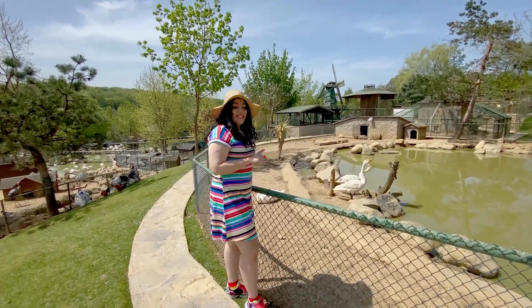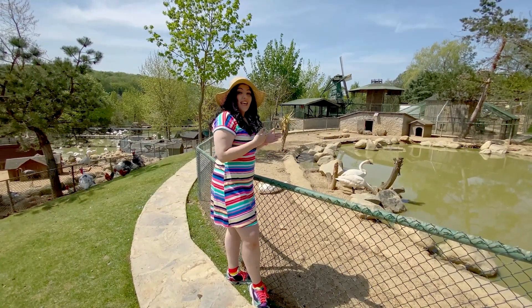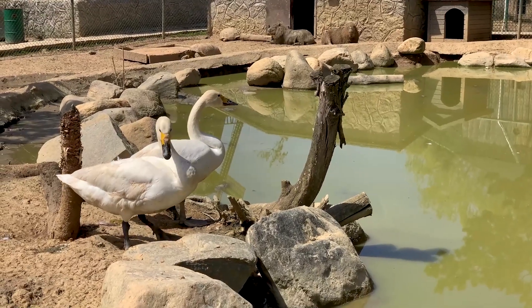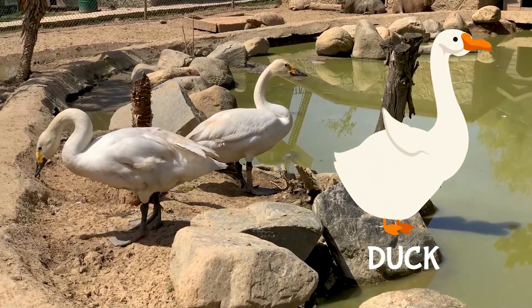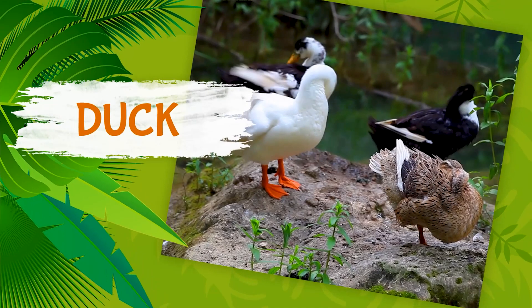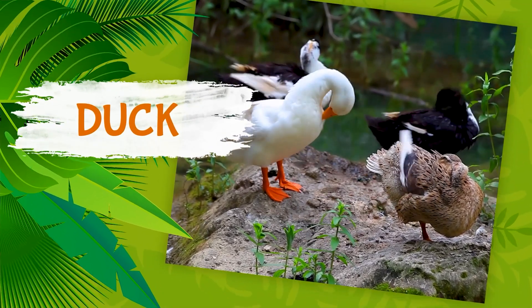Wow, kids, look at all these beautiful birds. You can see ducks and swans. Some of them are black, some of them are white. They can swim and they can fly. It's a duck — they have different colors and they are very great swimmers.